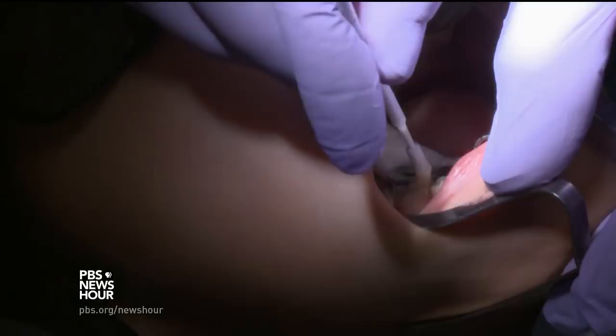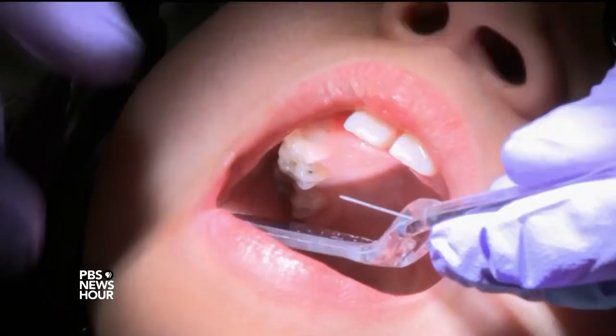The treatment is for cavities which haven't reached the pulp of the tooth. The silver kills the bacteria and stops new bacteria from growing. The fluoride remineralizes or hardens what's left. That hardened material can then be used to bond or stick a lot of filling material.